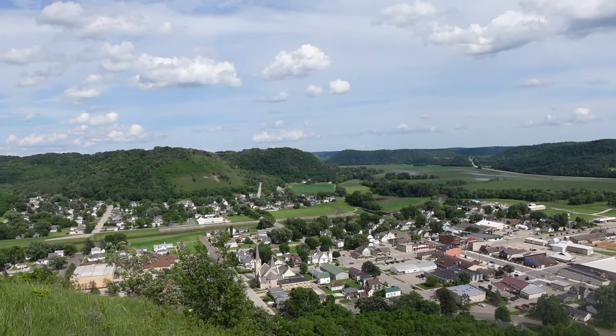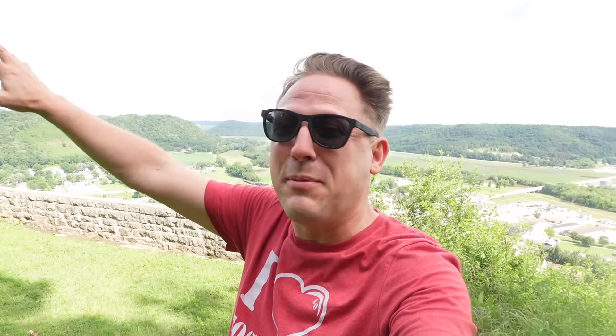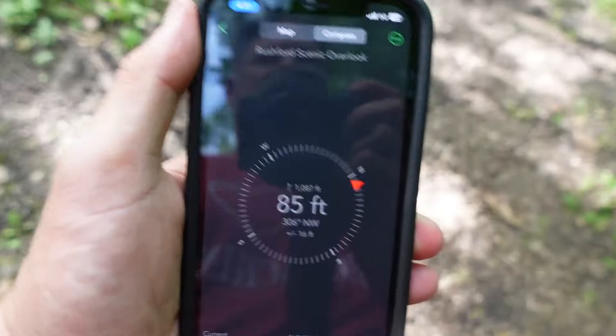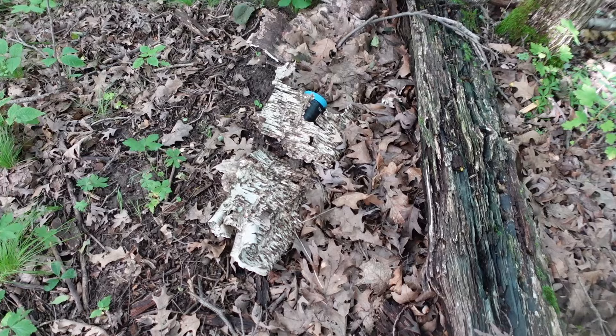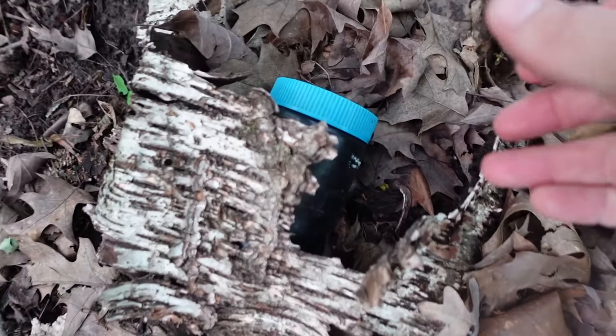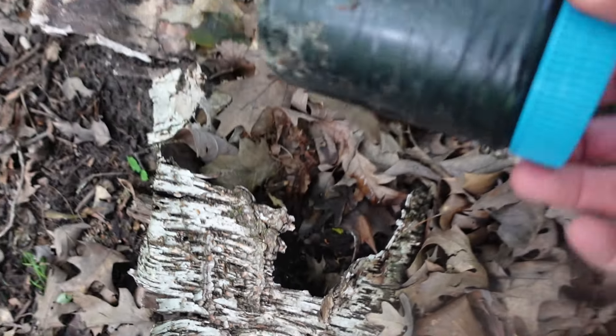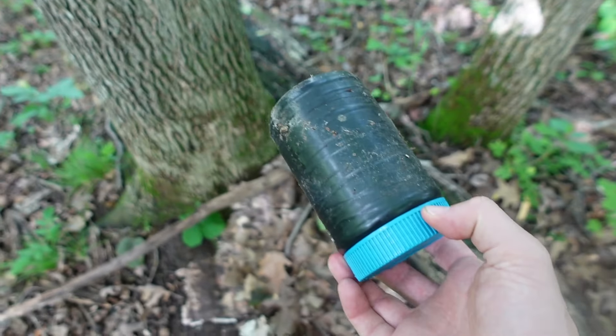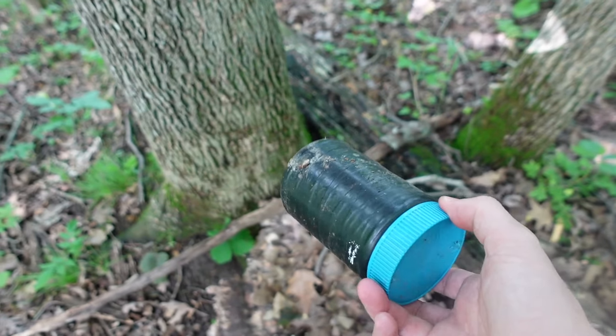I am in the final county that I need to get for the whole state of Minnesota. I'm overlooking the beautiful town of Rushford, and in these woods up on this bluff is one more cache that I need. I spy with my little eye — a peanut butter jar. Skippy. Yes! Minnesota county challenge complete!